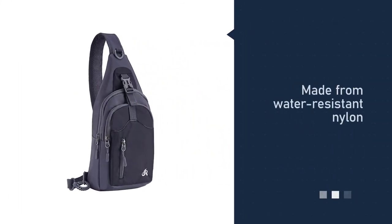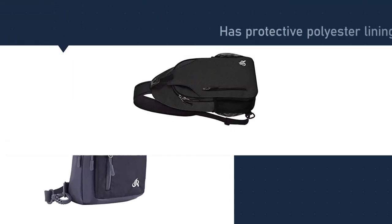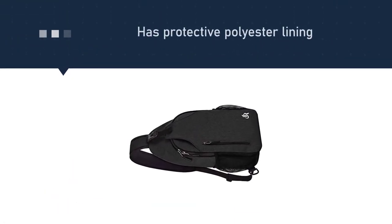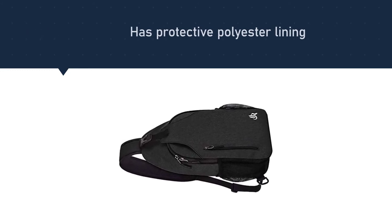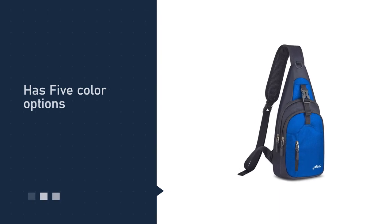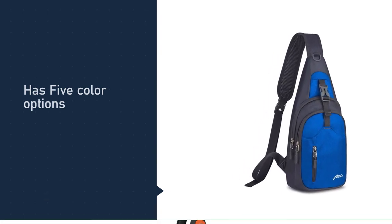Number four: Yanmour Direct Sling Backpack. It's made from water-resistant nylon and a protective polyester lining that you can count on. In terms of compartments, you also get plenty of storage options. This bag will keep your tablet, camera, smartphone, university books, and any other accessories secure, making it ideal for students and working professionals.